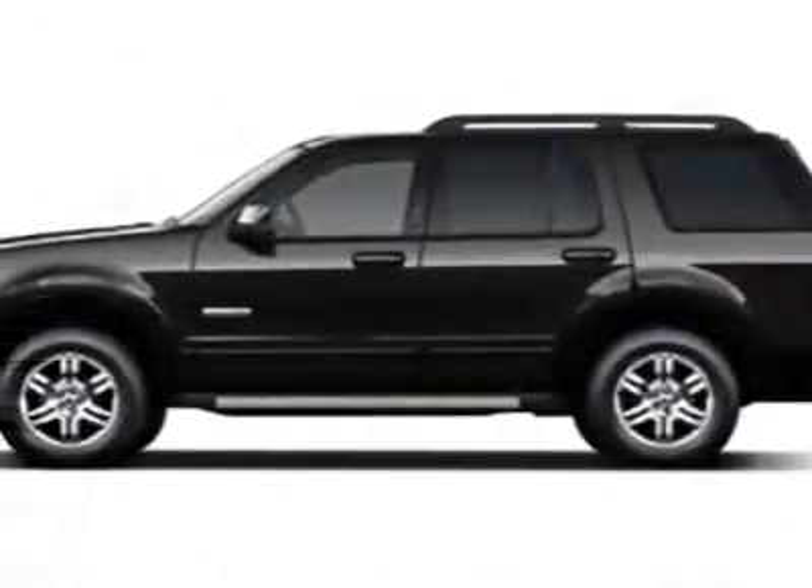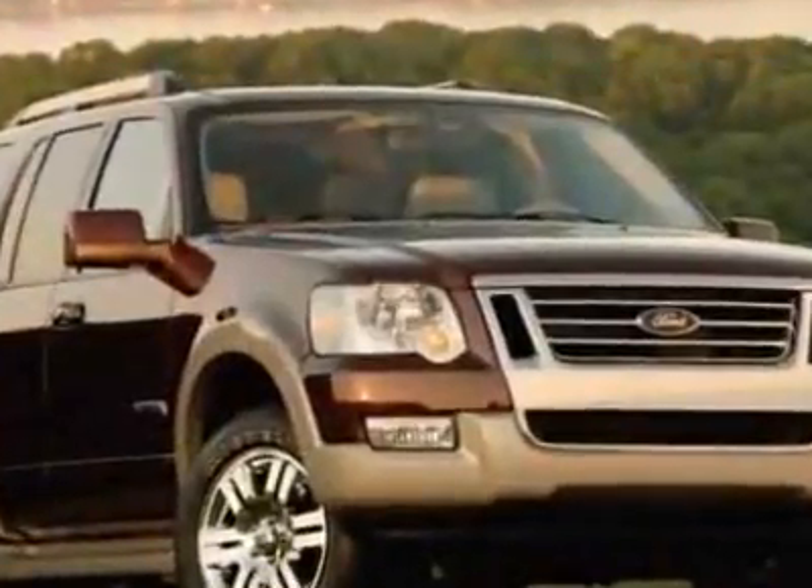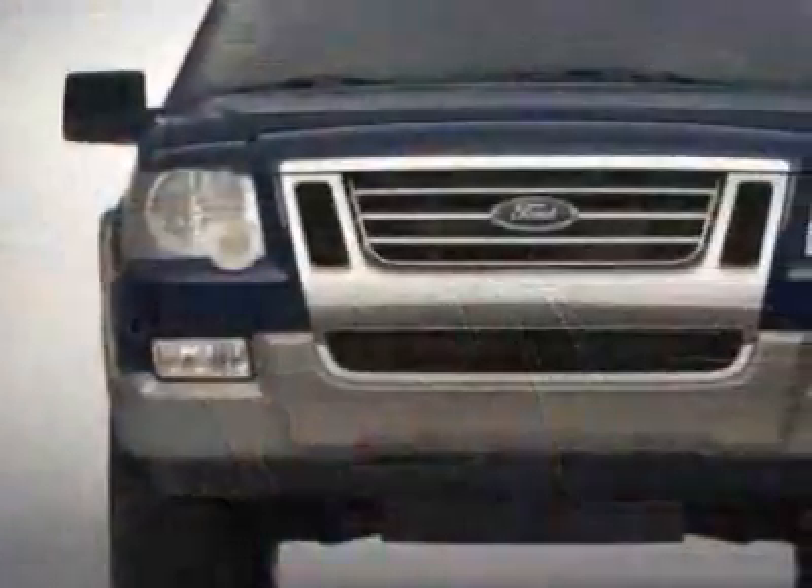Come take a look at this 2010 Ford Explorer. This Explorer has just under 41,000 miles. This vehicle has a limited warranty.